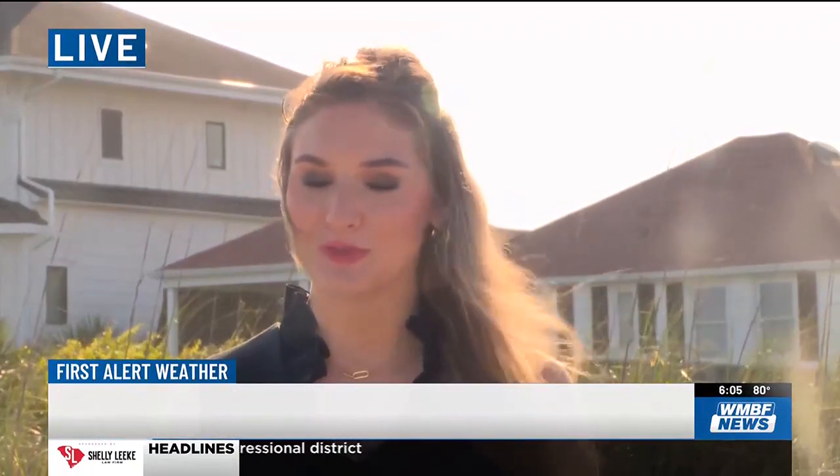Insurers are emphasizing time is of the essence and urge you to reach out and get coverage before a storm hits. Live in Myrtle Beach, Ashley Listrom, WMBF News.